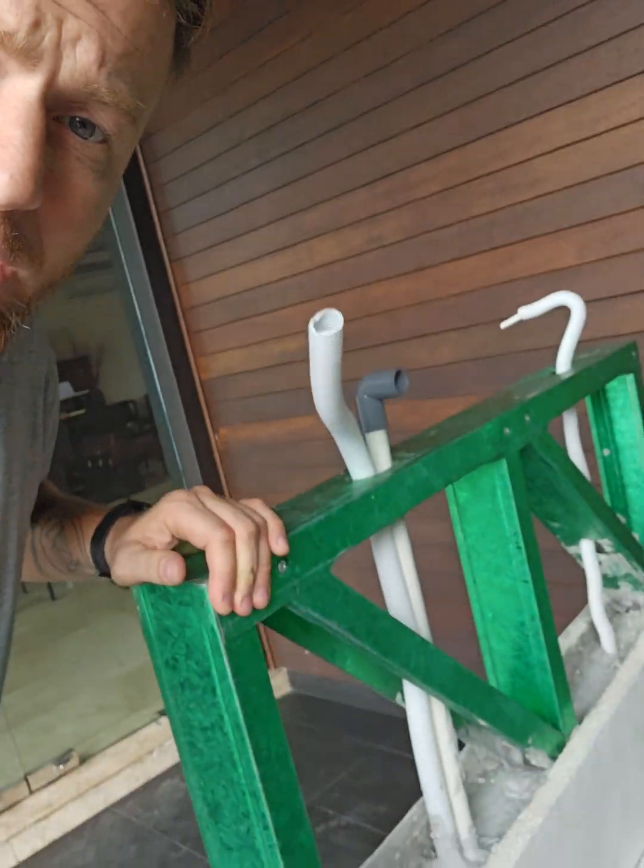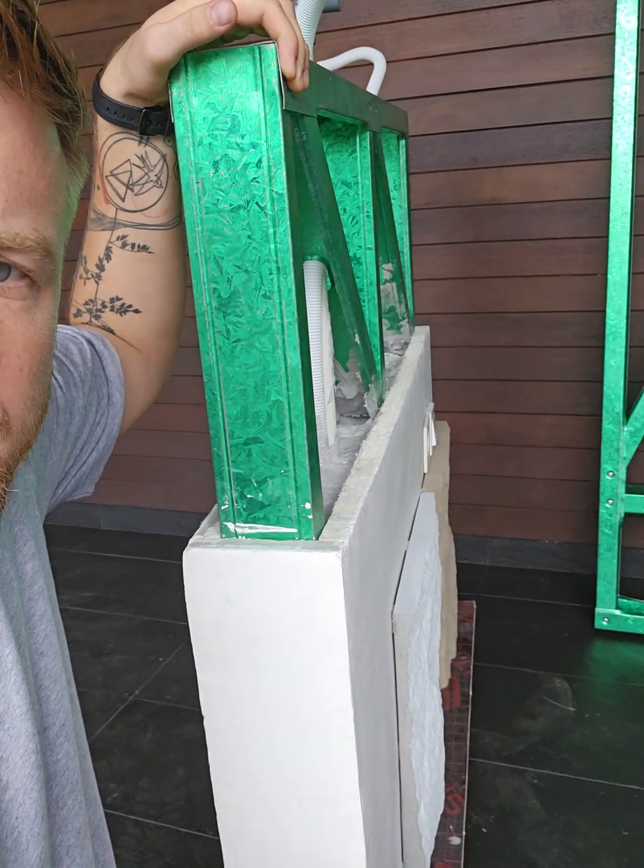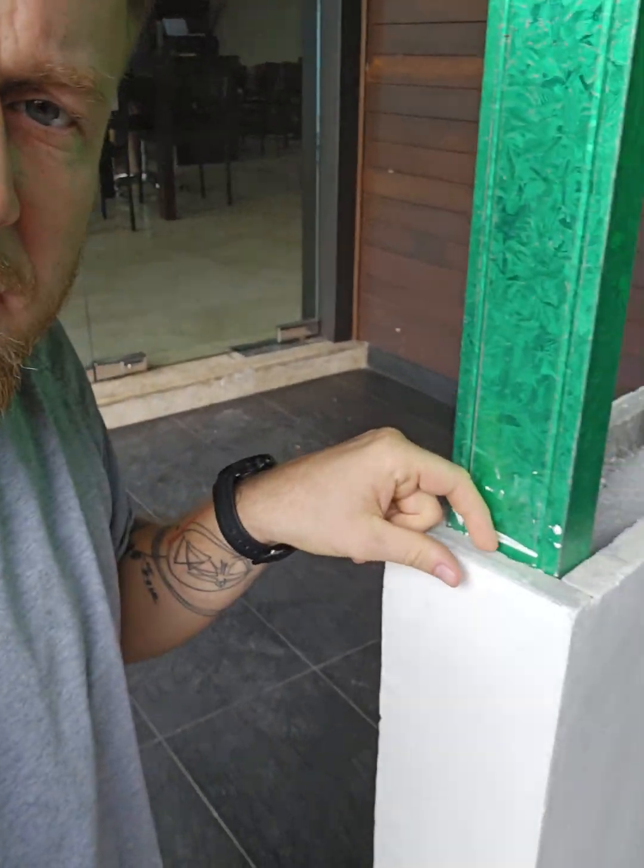Hi guys, good morning from Indonesia. We are in Bali, it's rainy weather. I want to show you the example of the radio wall panels made by IKALIT with the two scientific thickness.